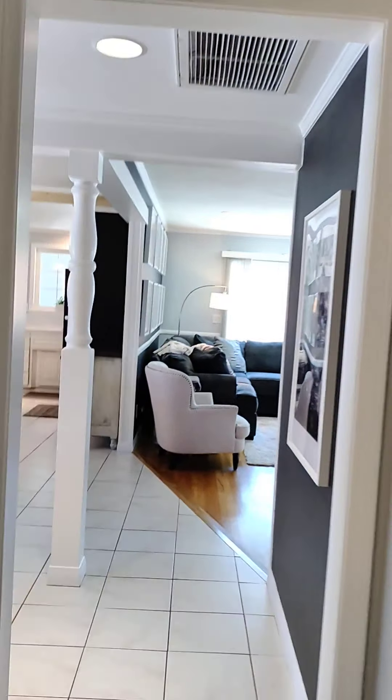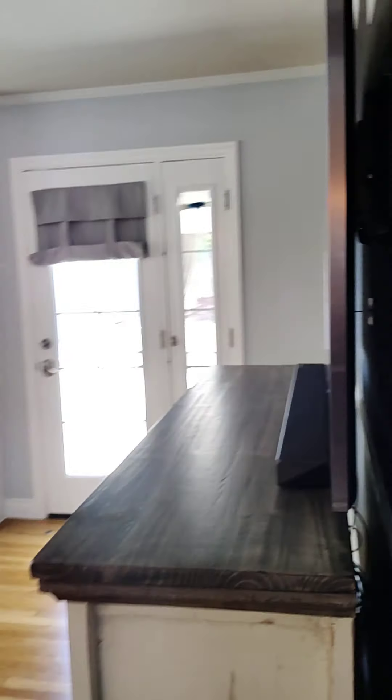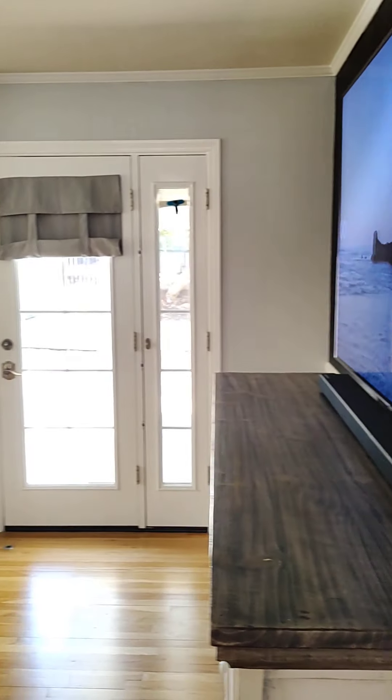Sorry, thank you. Why don't you come down the hallway here into the main living area.